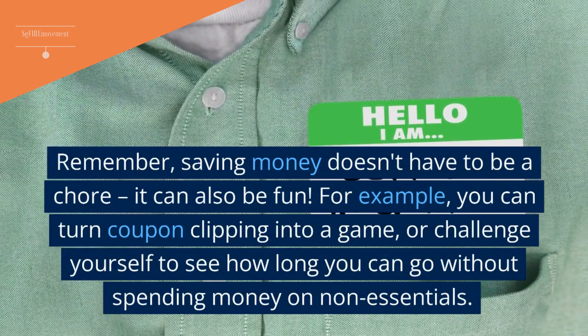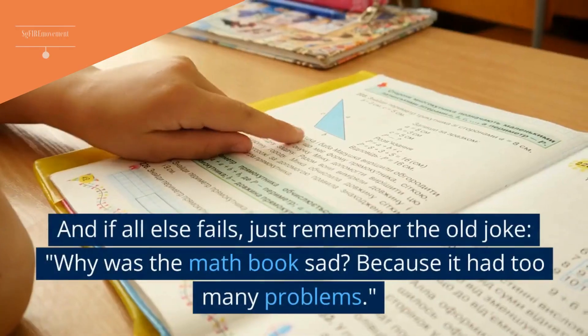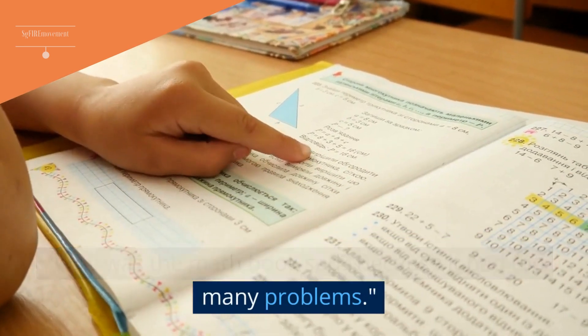For example, you can turn coupon clipping into a game, or challenge yourself to see how long you can go without spending money on non-essentials. And if all else fails, just remember the old joke: Why was the math book sad? Because it had too many problems.